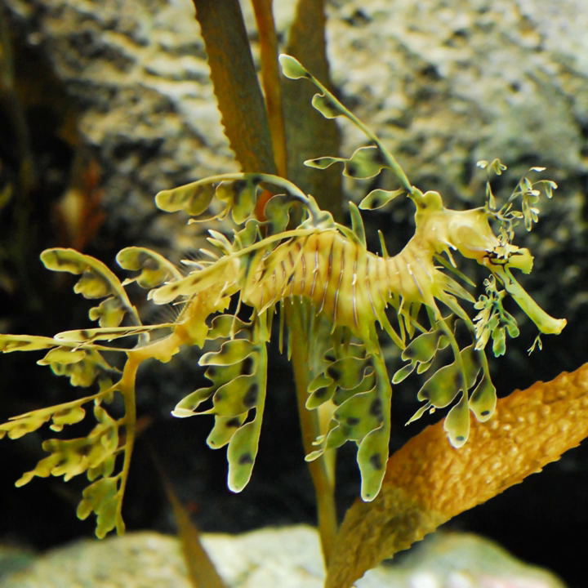Gelatinous planktonic animals are between 50 and 90 percent transparent. A transparency of 50 percent is enough to make an animal invisible to a predator such as cod at a depth of 650 meters. Better transparency is required for invisibility in shallower water, where the light is brighter and predators can see better. For example, a cod can see prey that are 98 percent transparent in optimal lighting in shallow water. Therefore, transparency is most effective in deeper waters.